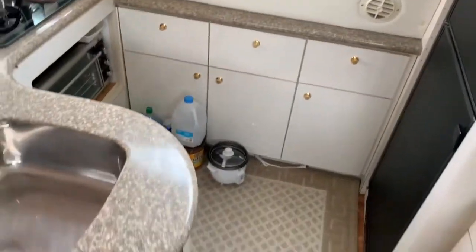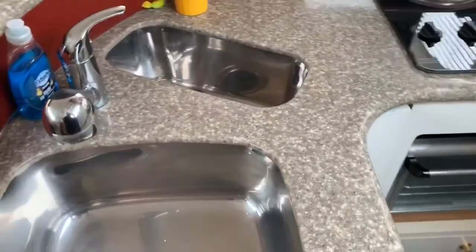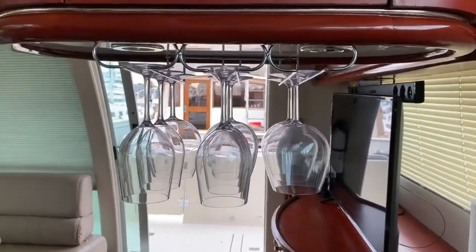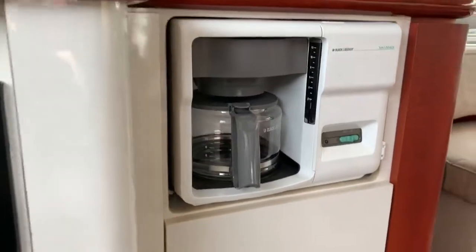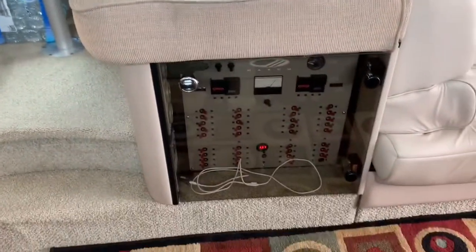One step down into the galley. Nice countertops, two stainless sinks, three burner electric stove. We've got a Black & Decker toaster/convection oven type thing. Nice glass storage above. And then we have a large mid-size fridge — not as big as what you might have at home, but pretty good size for a boat — with the freezer above and fridge below. There's also a little place for one of those Black & Decker coffee makers, and it looks complete. The electric panels are under here along with the generator start controls.